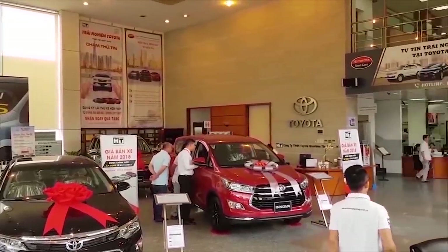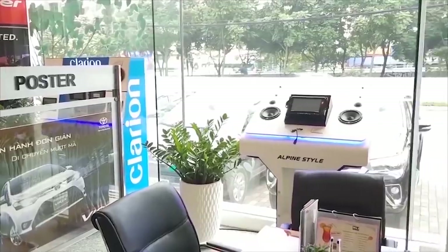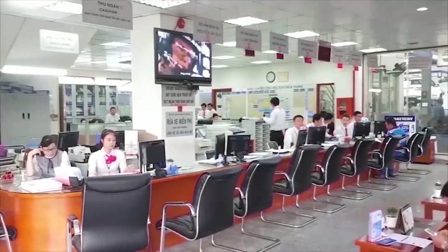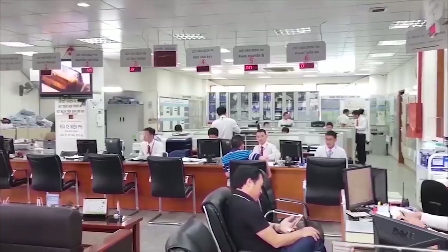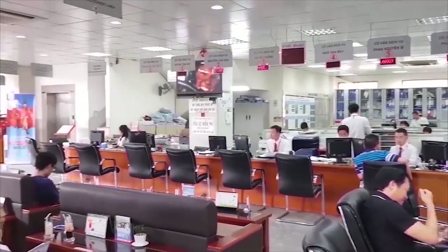Giá trị chiếc xe được thẩm định chính xác, minh bạch. Chúng tôi sẵn sàng đánh giá xe tại địa điểm và thời gian theo yêu cầu của khách hàng. Đội ngũ nhân viên chuyên nghiệp, nhiệt tình, giàu kinh nghiệm sẽ giúp khách hàng hoàn toàn yên tâm khi thực hiện các hoạt động mua bán, trao đổi và ký gửi xe tại trung tâm.